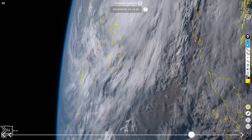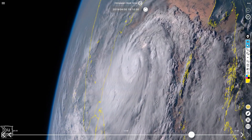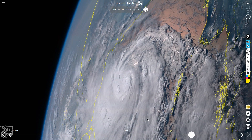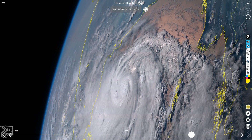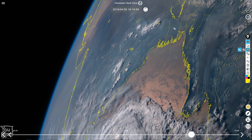Cyclones Kenneth and Lorna in the southern hemisphere have both weakened below tropical storm intensity, and that leaves Cyclone Fanny in the Bay of Bengal, and that is what we're looking at right here. So there is India and if we go up towards the north we've got Bangladesh up here.